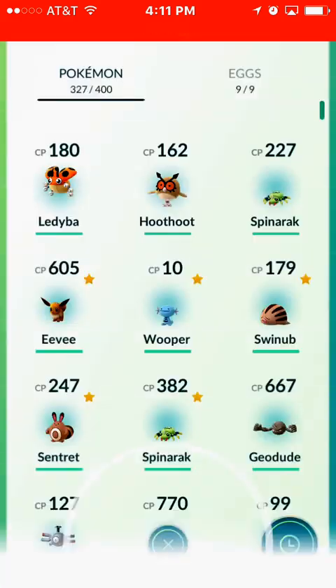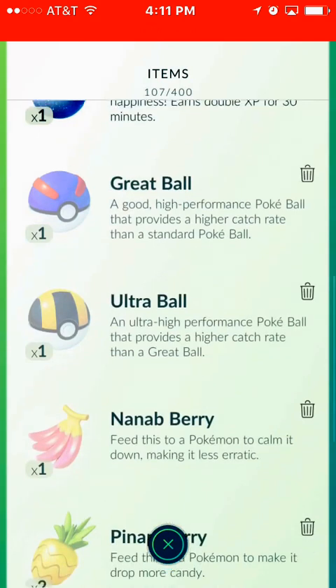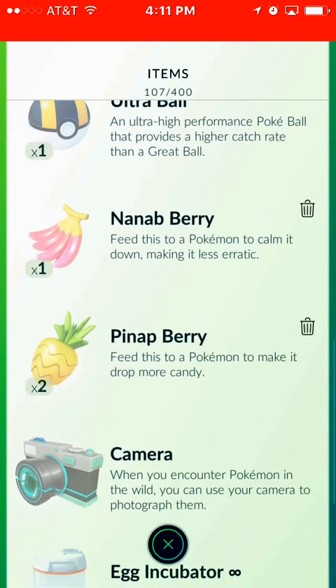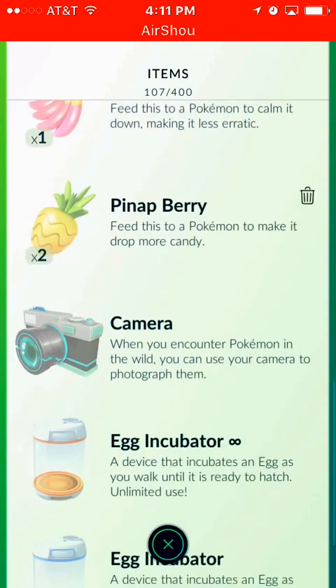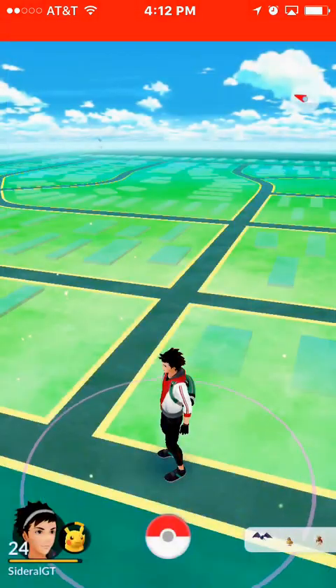Now here's another thing I found very interesting. You've got brand new Pokémon, and you also got new items. For example, you've got the Nanab Berry, which says feed this to a Pokémon to calm it down, making it less erratic. And then you also have the Pinap Berry, which tells you feed this to a Pokémon to make it drop more candy. So for example, if you're catching a rare Pokémon like a Charmander, you'd give that guy a Pinap Berry so he can give you more candy.